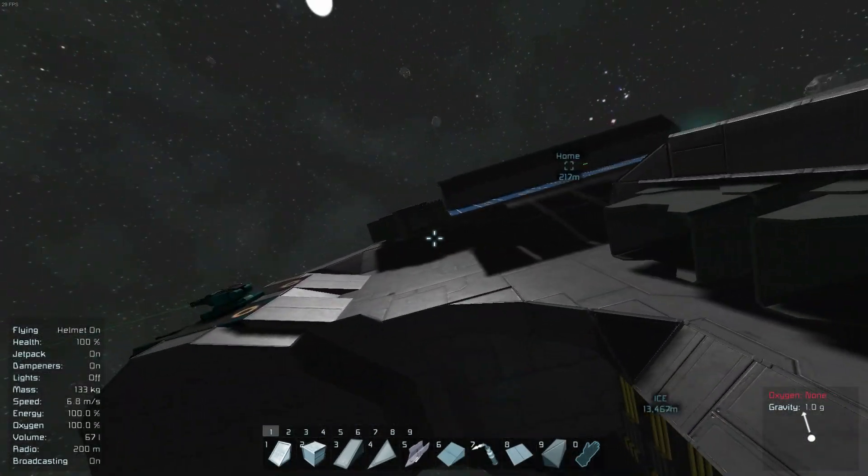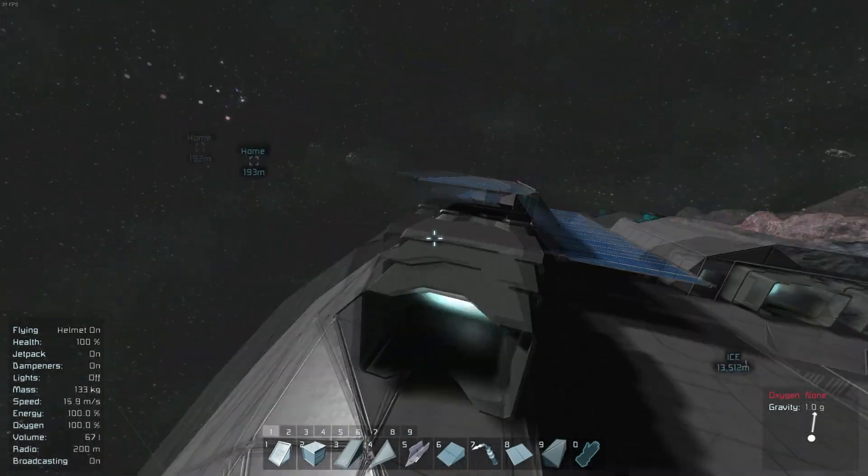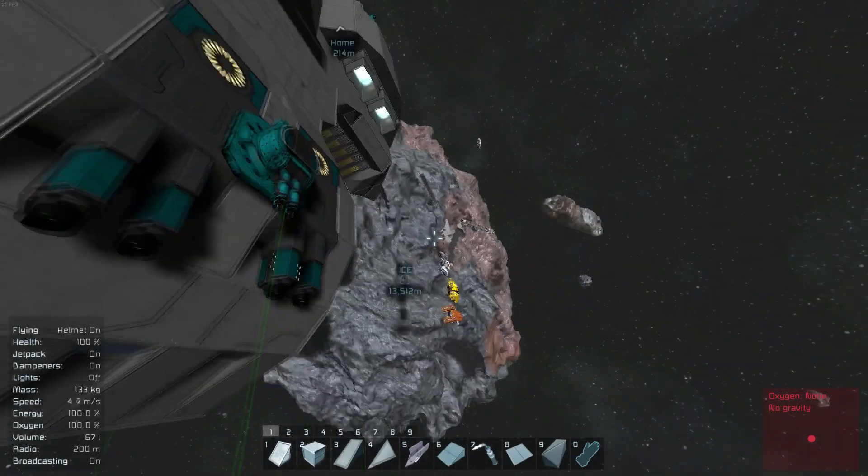I wanted to call it the Gestalt. Anyway, we need to load the ships up, so let's get them loaded aboard. I think there are some connectors inside and we've also added this awesome sound effect.